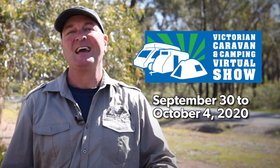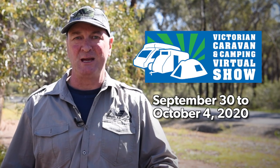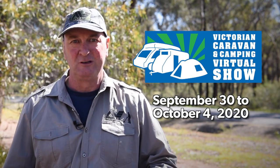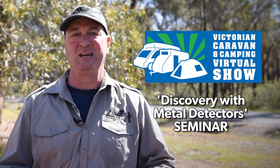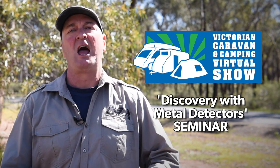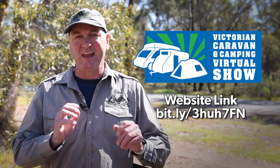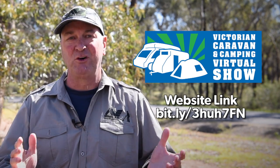The Victorian Caravan and Camping Virtual Show is just about upon us. From the 30th of September, for five days, there are action-packed seminars, information, tips and tricks, all about the great outdoors. Miners Den Australia have a booth there, and we have our special introductory seminar, Discovery with Metal Detectors. It's free to attend, open 24-7, and we have some smashing deals exclusive for the show. There is more information available on this fantastic event in the link. Be sure to drop in and see us at the Victorian Caravan and Camping Virtual Show.